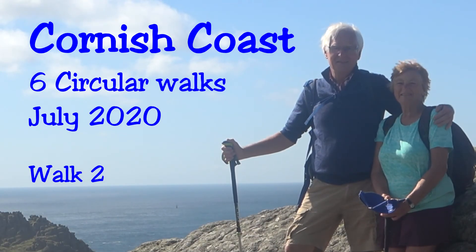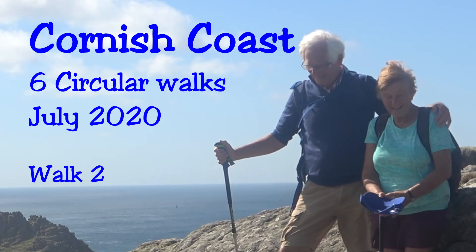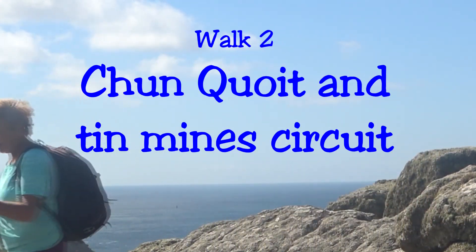In July 2020, we, Jim and Dawn, did six circular walks involving the south-west coast path. This is the second one.